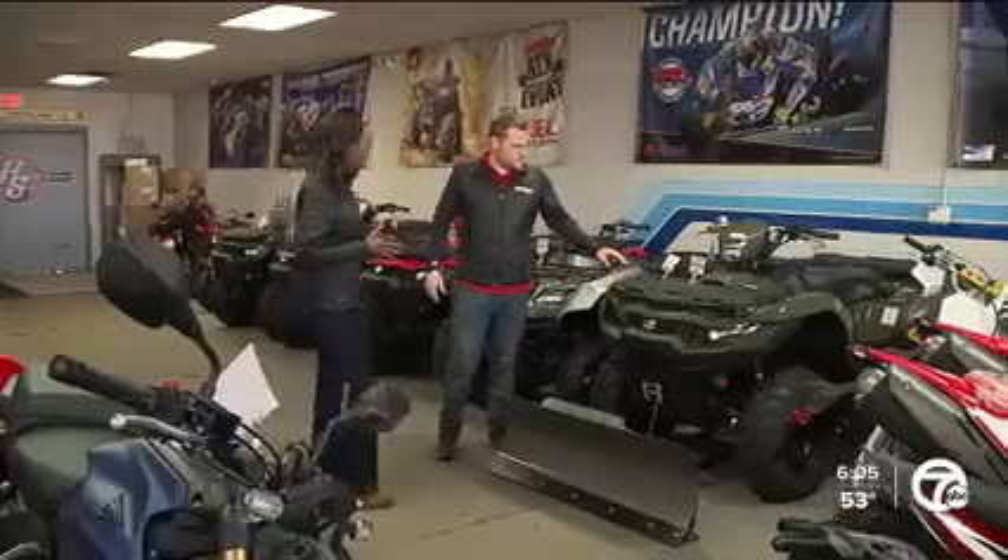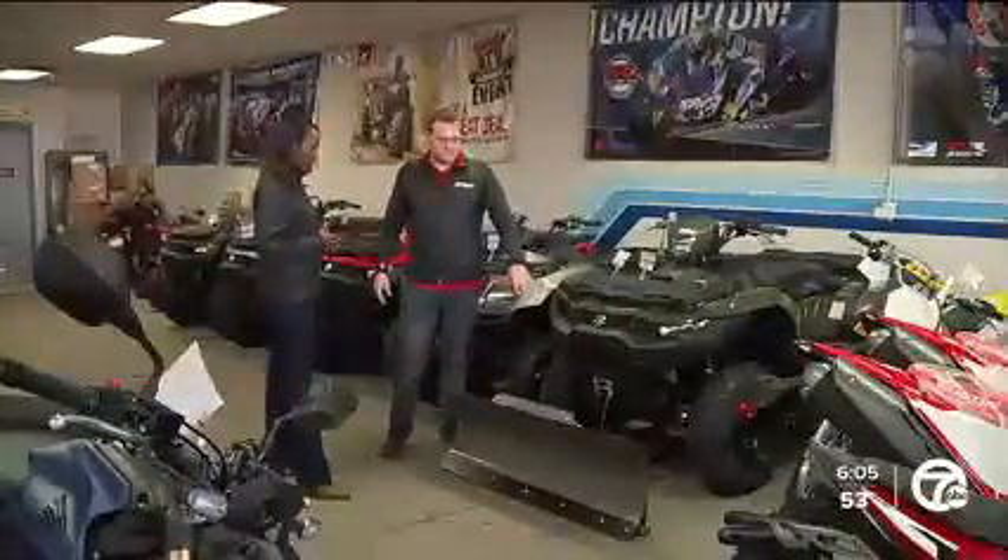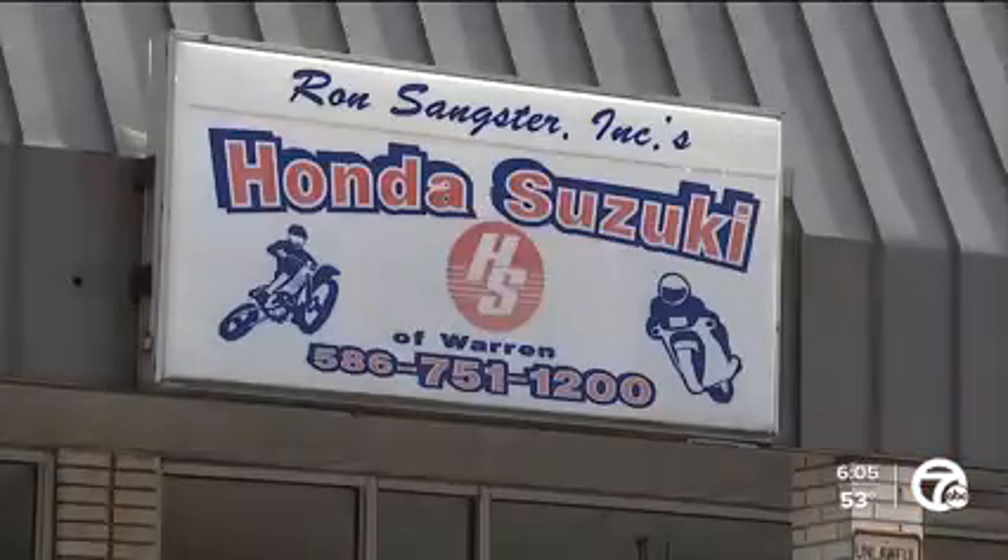It was a four-wheeler, just like this one. Brian Rowland says he got got. Criminals are getting smarter and smarter. Rowland owns Honda Suzuki of Warren.